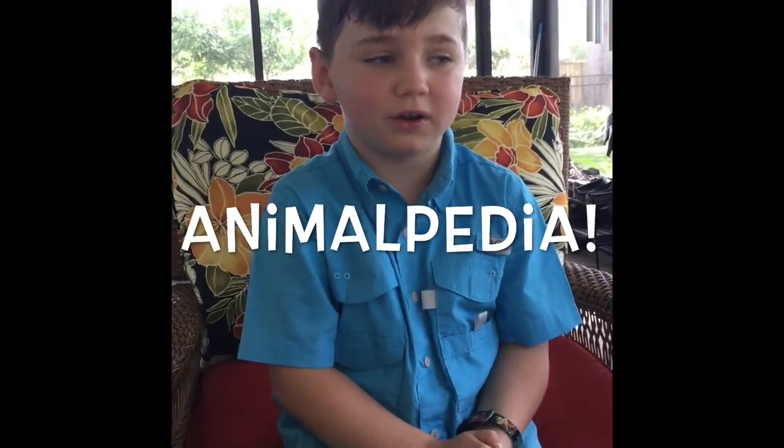Hi, my name's Liam. Welcome to Animalpedia. Today I'm in Florida studying about amphibians and catching them and releasing.